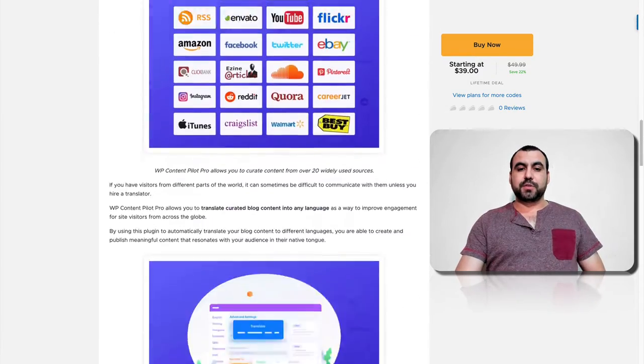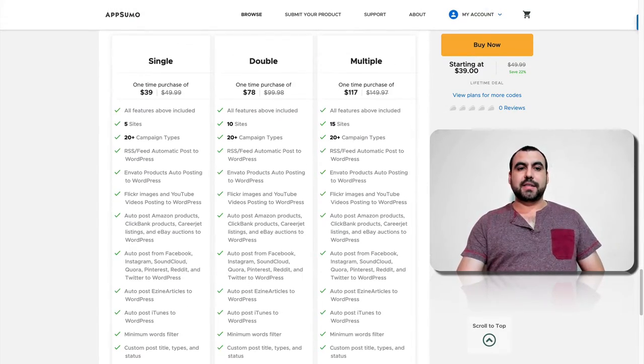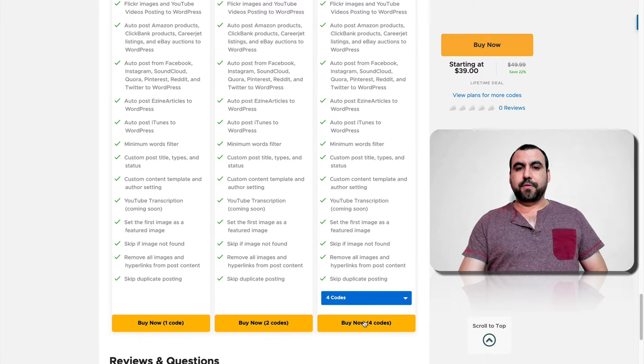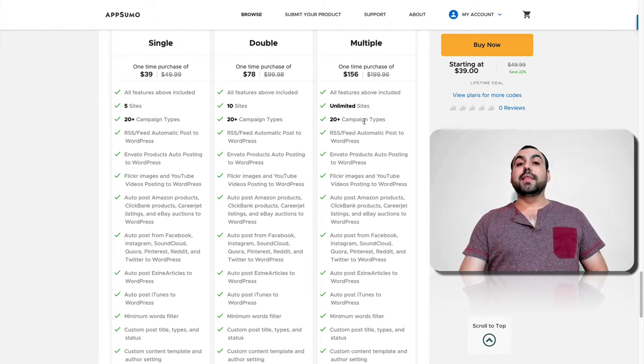So thirty-nine bucks gives you five sites. Seventy-eight dollars gives you ten sites. One hundred and seventeen dollars gives you fifteen sites. And if you max out on four codes, you get unlimited sites. So that's really, really attractive.